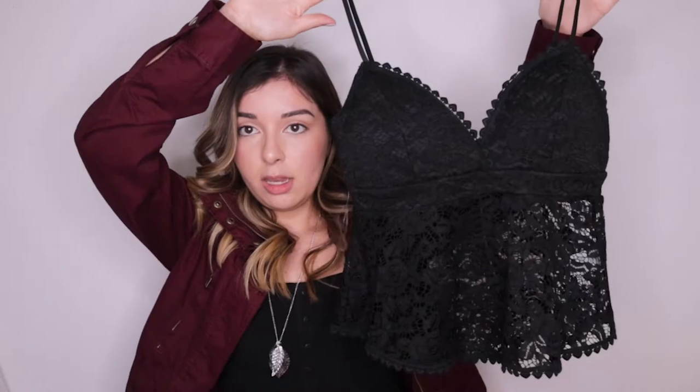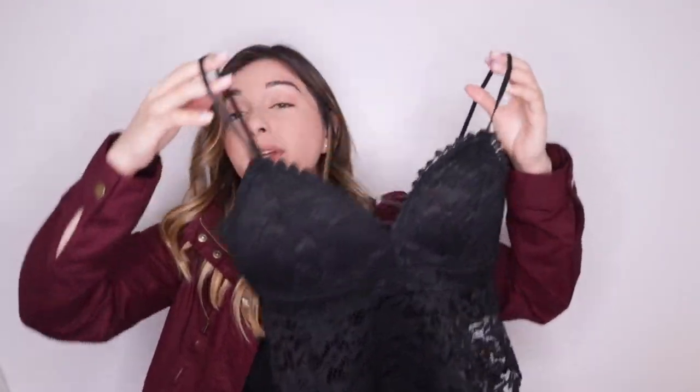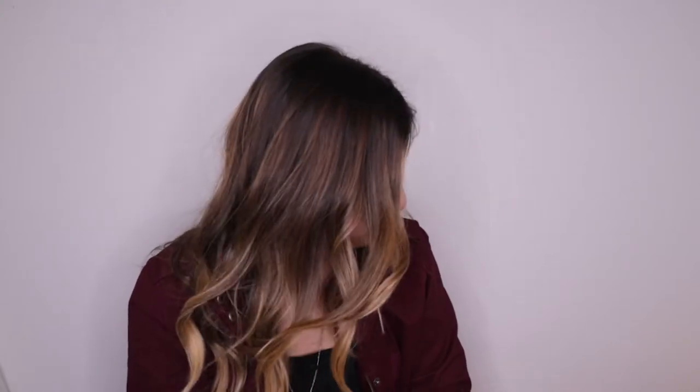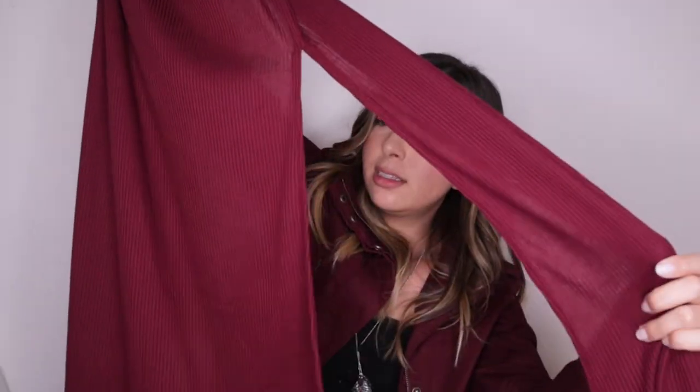This lace one is see-through — I couldn't find one that was not see-through. This was supposed to be a corset but I could not find a corset that was inexpensive. I did buy a lot more stuff than I thought I should have. The last item is this burgundy cardigan. It is a very long one — it goes down to your knees and it does have slits, which will work really really well for one of the looks.